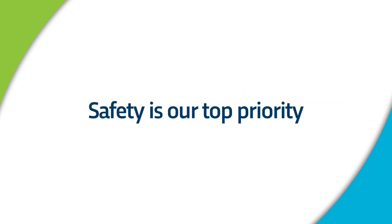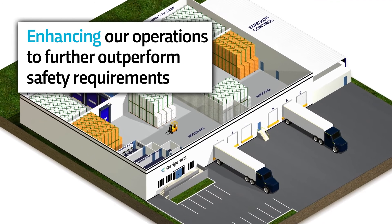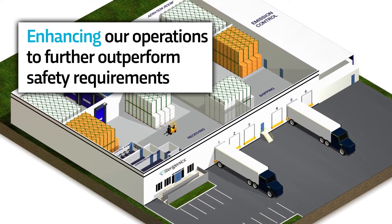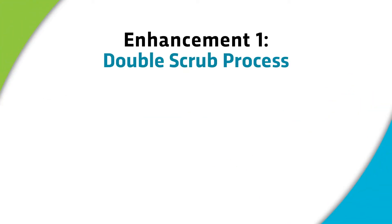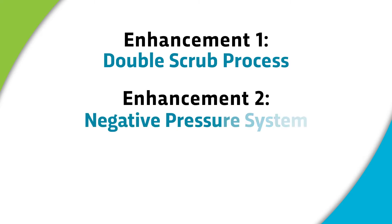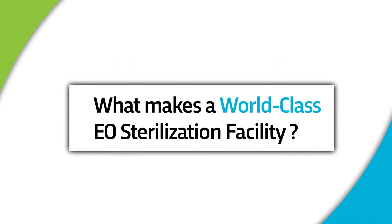Safety is the top priority at Sterigenics. While our facilities already operate safely today and we do far better than environmental standards, as part of our continuous improvement, we are implementing three major enhancements to our emission control system to further increase the capture of EO in cooperation with regulatory officials. These enhancements involve the use of a new double scrub process, a new negative pressure system, and an optimized discharge point.